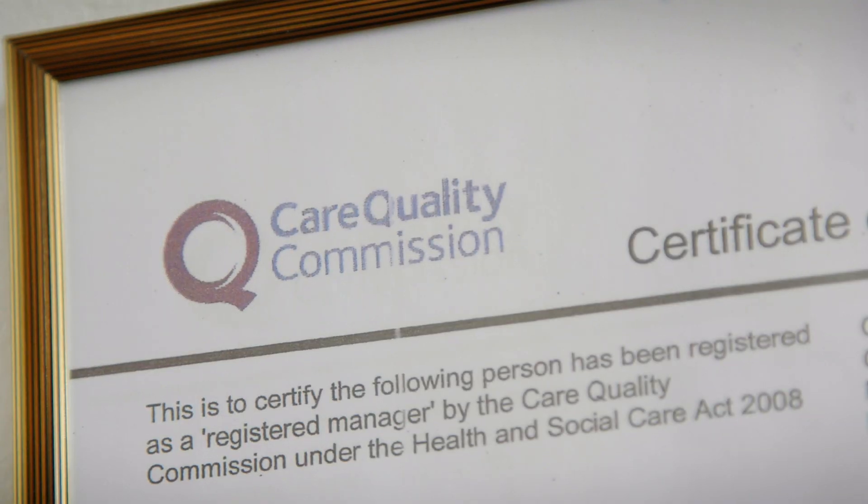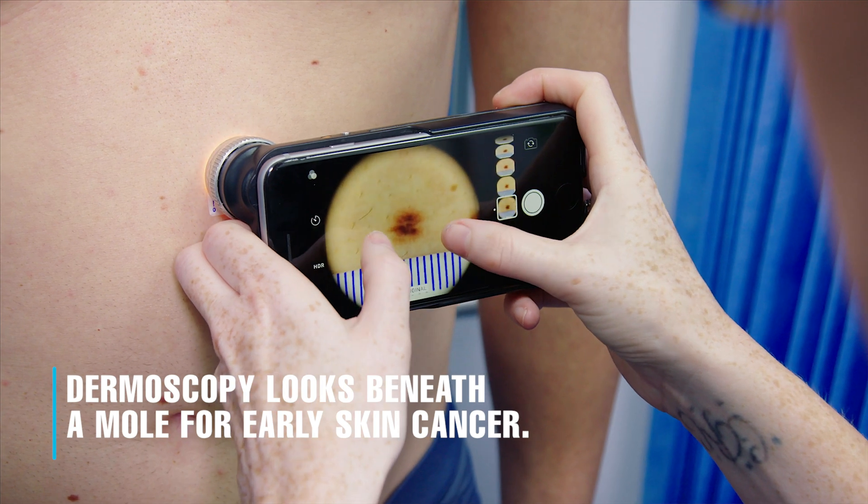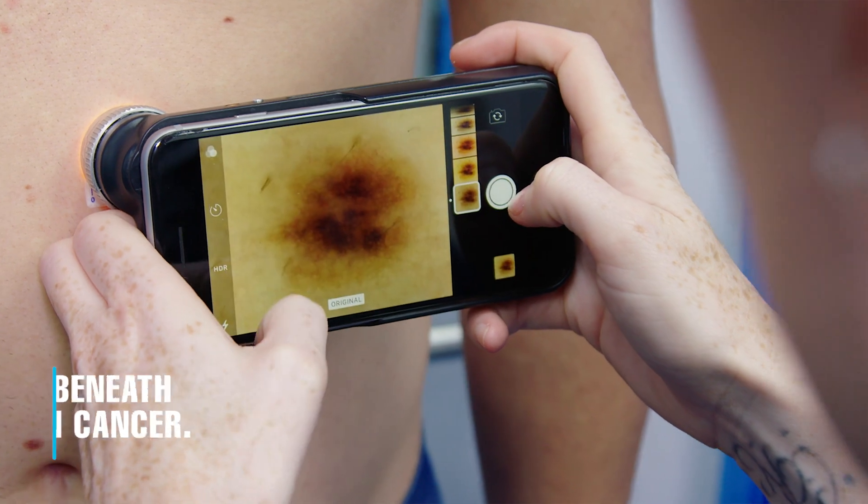The Moore Clinic has developed an innovative teledermatology system which won the UK patient safety award. This system enables Moore Clinic nurses to take high-quality dermoscopic images beneath the surface of any abnormal moles detected during a screening.